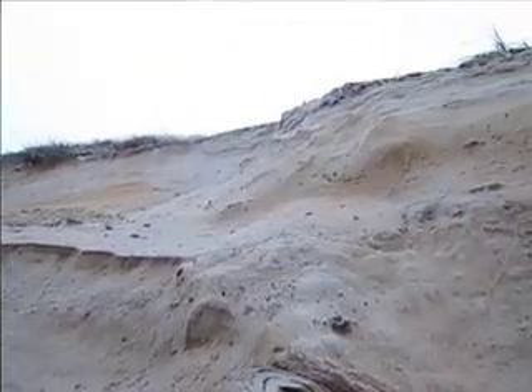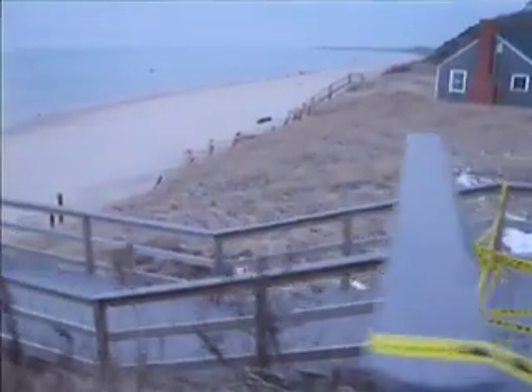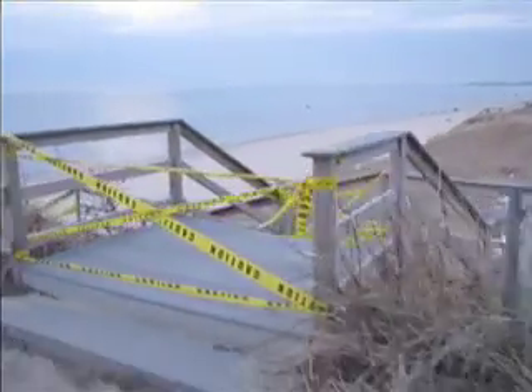We've got a lot going on. We have bluffs being undercut and slumping. We have dunes that are being undercut and also sometimes overwashed, as well as stairs that are no longer functional. But we expect that in the wintertime. It's an unusual winter in the sense that it's been stormier than usual — not once in a century, but every five years or so we get a very stormy winter like this.